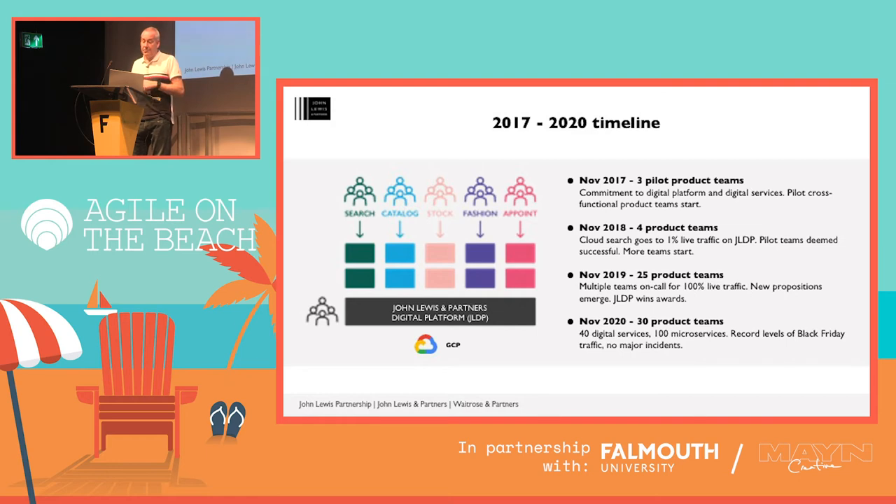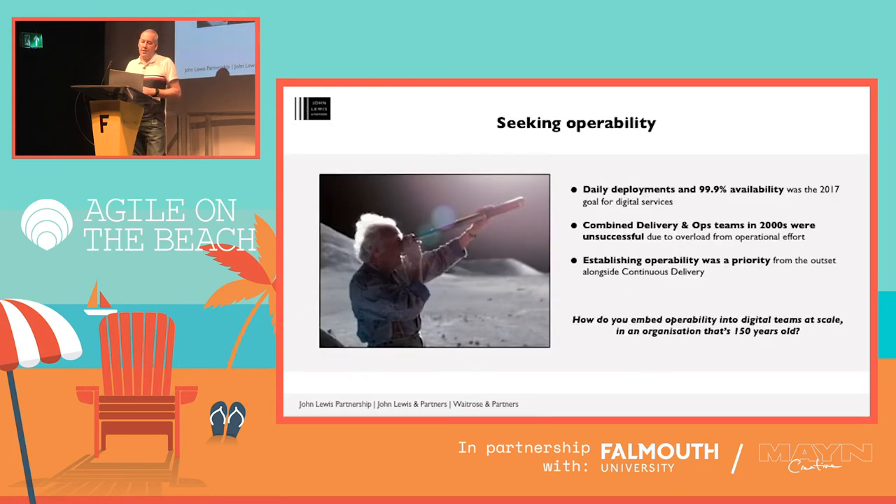Going forward to Black Friday 2019, we had nine times as many teams on the platform. The product teams were on call — really building it and running it — and new customer propositions were emerging. By 2020, we continued to grow and accelerate, moving significant amounts of traffic away from the monoliths, and as you saw, we had record levels of Black Friday traffic. Back in 2017, we believed that product teams and 'you build it, you run it' were prerequisites for daily deployment and higher reliability. But we'd actually had nine delivery and ops teams back in the 2000s. We ended up having to split them out because we had too many operational issues — it became too overwhelming — and that meant we missed delivery deadlines.